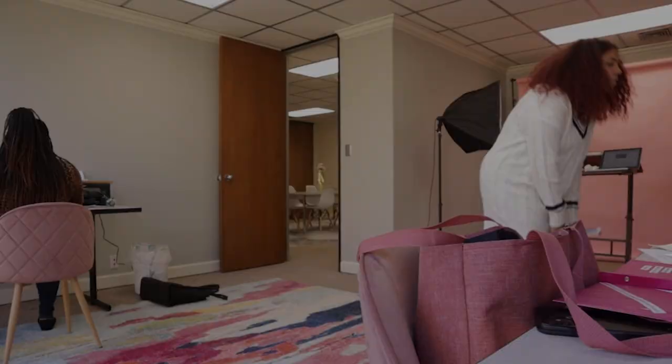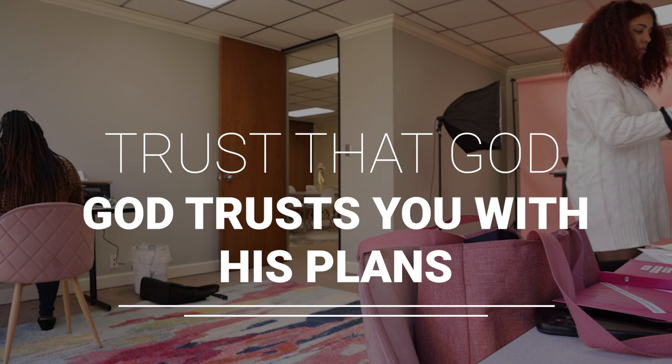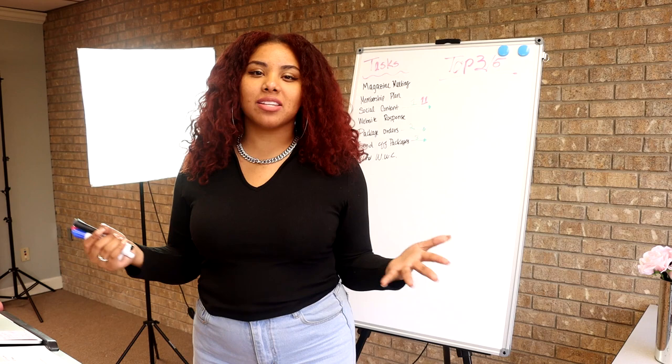Prayer is what can really help you come back down, lose the overwhelm, and breathe again — reminding yourself that God has grace on you, that if He's given you this vision and this life, He trusts you with it. So you can keep going and don't have to be overwhelmed. Make sure you pray over your plans.